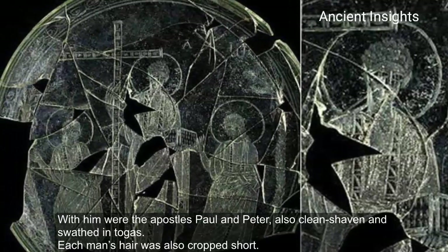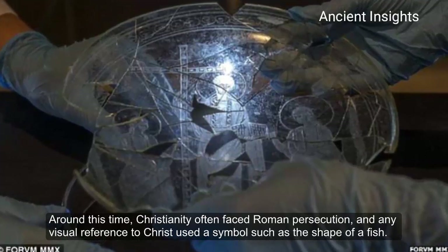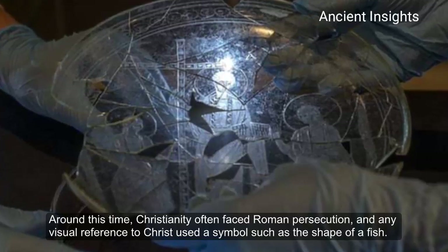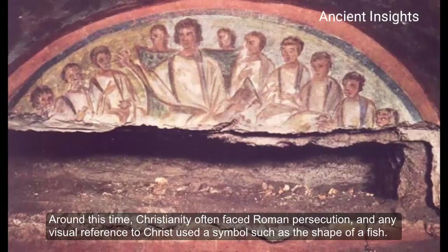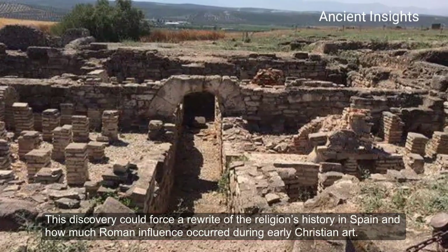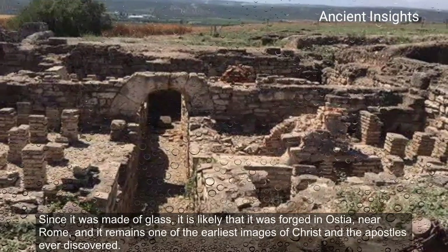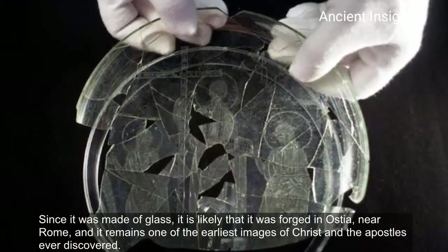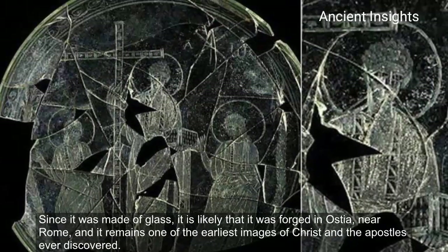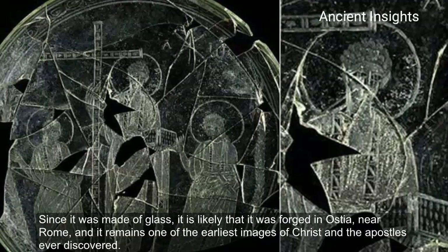Each man's hair was also cropped short. Around this time, Christianity often faced Roman persecution, and any visual reference to Christ used a symbol such as the shape of a fish. This discovery could force a rewrite of the religion's history in Spain and how much Roman influence occurred during early Christian art. Since it was made of glass, it is likely that it was forged in Austria, near Rome, and it remains one of the earliest images of Christ and the Apostle Paul ever discovered.